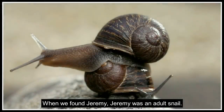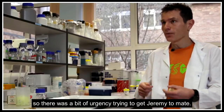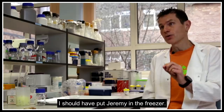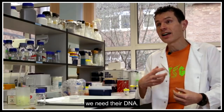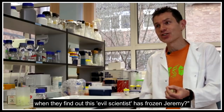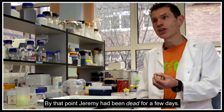When we found Jeremy, Jeremy was an adult snail — you can't really tell the age easily, and these snails probably live anywhere between two to five years. I was concerned that Jeremy wouldn't live much longer, so there was some urgency in getting Jeremy to mate. When we finally got offspring, that was fantastic. As the scientist, at that point I should have put Jeremy straight in the freezer to understand the genetics of chirality inheritance — we need their DNA. But I was also thinking about what the public would think. The eggs hatched on a Friday, and for some reason I didn't check until Wednesday. By that point, Jeremy had been dead for a few days.